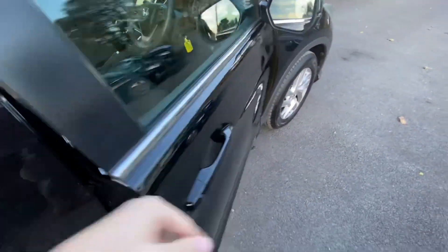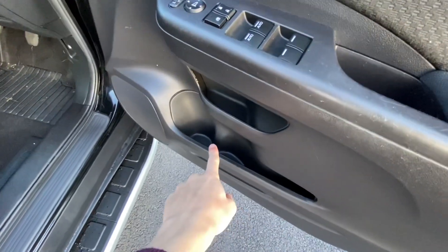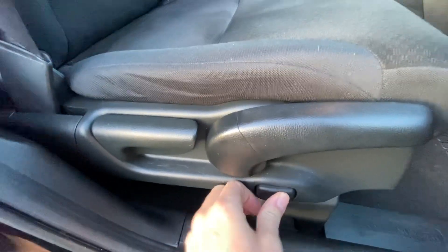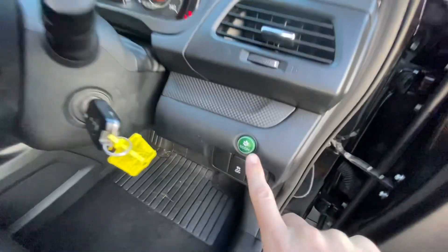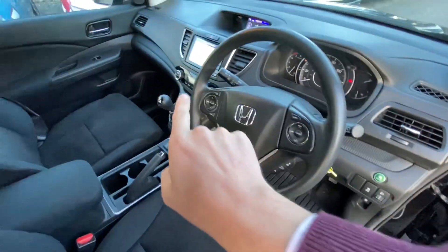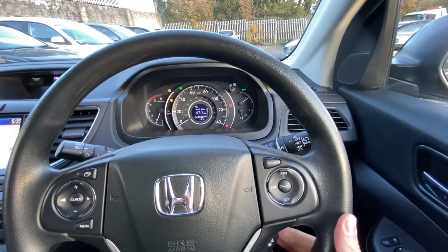Moving up to the front: electrics for windows and mirrors over here. Storage, storage, drinks holders, height adjuster, lumbar support for the lower back — you press the button backwards or forwards and it brings out that part of the seat. The steering wheel is rake and reach, so it goes in and out and up and down. Eco function reduces how aggressive the cruise control, the throttle and the air conditioner are, making the car behave more economically. Trip information, average speed, fuel efficiency are displayed up here.